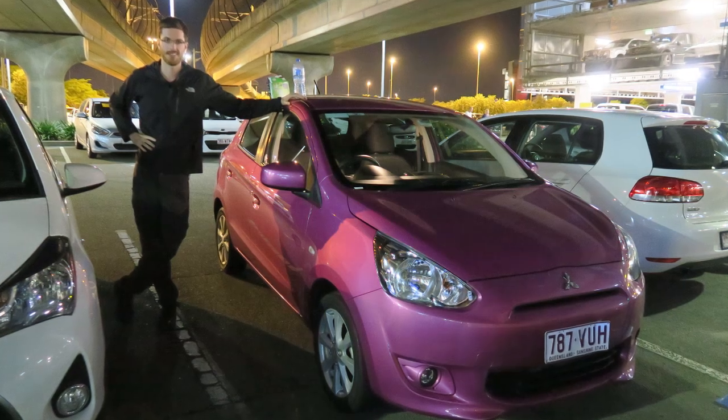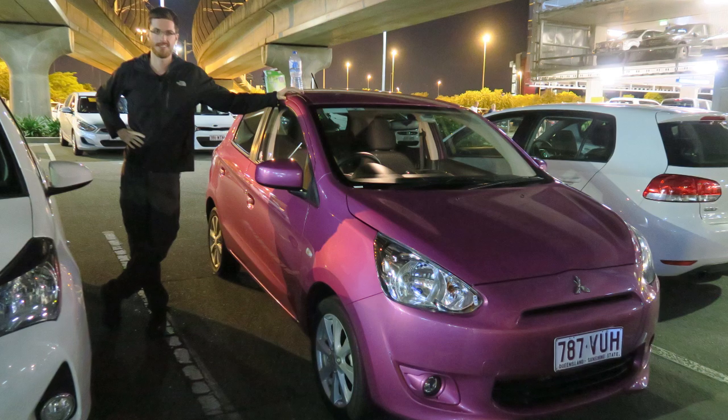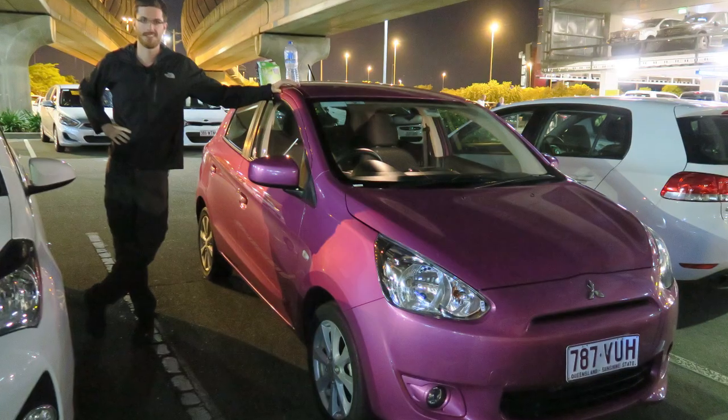Before we got to Japan you might have asked yourself, well how did you get around Brisbane? The answer: the cheapest rental car available, which happened to be a bright pink little Mitsubishi, which was actually pretty fun to drive.